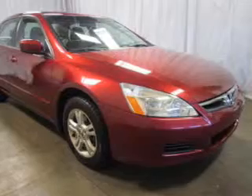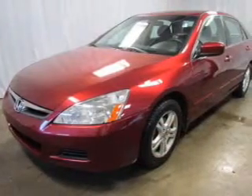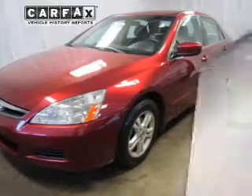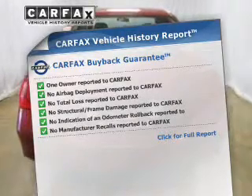The powertrain includes front-wheel drive with an efficient four-cylinder engine that responds smoothly to its five-speed automatic transmission. The anti-lock braking system will help deliver you safely to your destination. A vehicle history report from Carfax, the most trusted provider of vehicle history information, is offered to provide you with peace of mind.